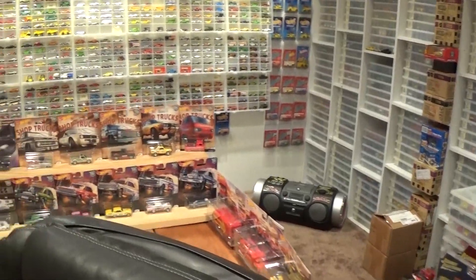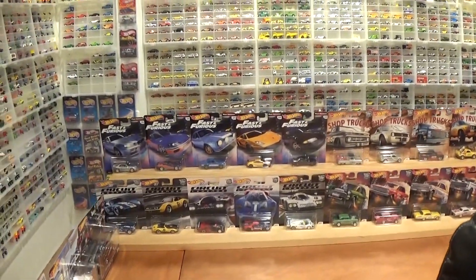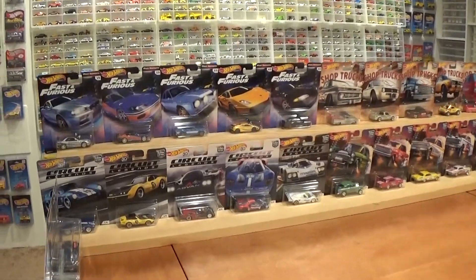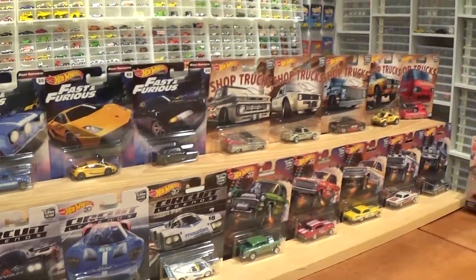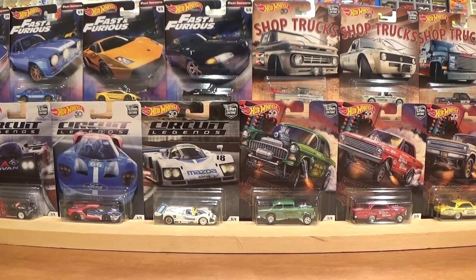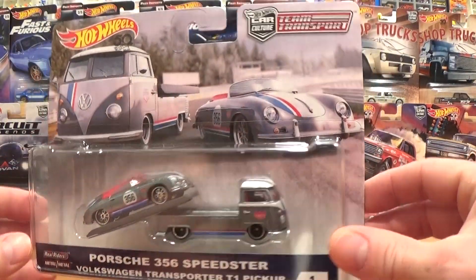I've got three sets of the last three Car Culture five-vehicle sets here. Just getting around to reviewing them now, and in some cases just got my hands on some of these cars. These ones I was able to find locally for the most part. Of course the pickup truck, the Silverado pickup, was the most difficult to find, but still attainable. And now at my local Walmart, the shop trucks are still warming the pegs, but not the pickup.